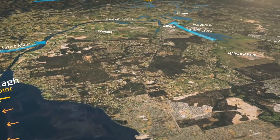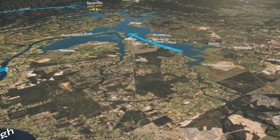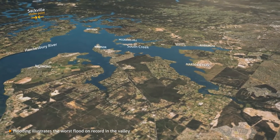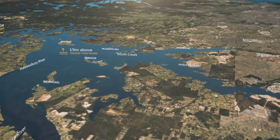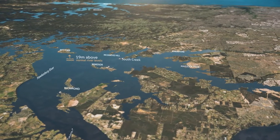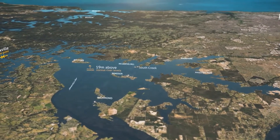Further downstream, the next chokepoint is caused by a series of gorges starting at Sackville. Because the Richmond-Windsor floodplain is relatively flat and wide, floodwaters spread quickly across a vast area. In the worst flood on record, the river reached 19 metres above its normal level. Floodwaters back up into creeks in the valley, and flood islands form as floodwaters rise.